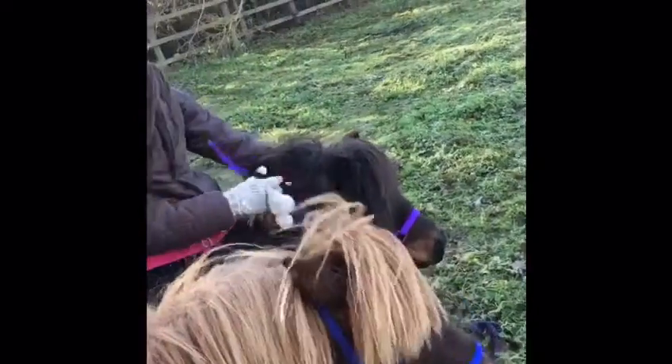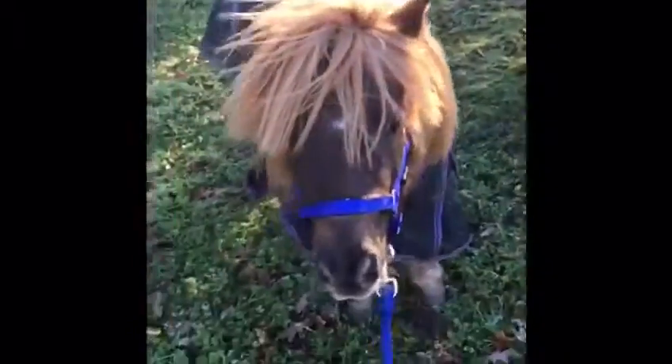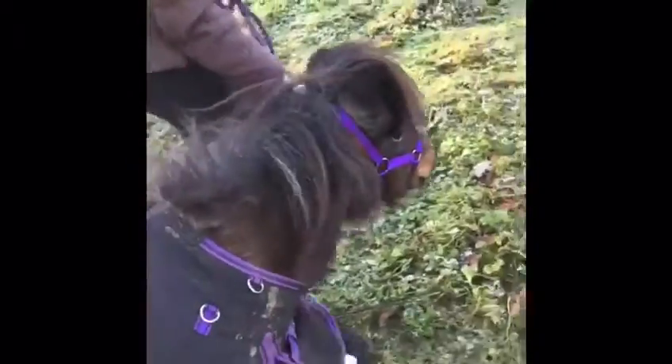We got them! They were bucking, they were going mental, but we actually managed to capture them. So we finally got them and now we're taking them back to the other side of the field, because they run all the time.